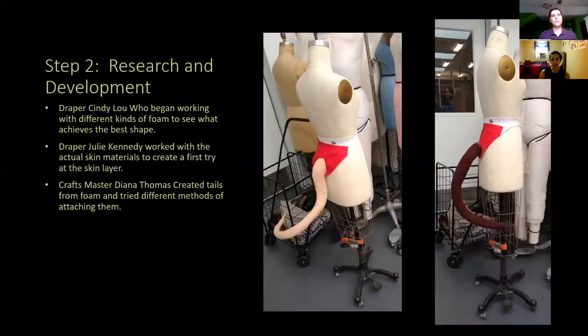Our craftsperson Diana Thomas did the tails for us. She had done tails before for other shows, and we were using them as examples to talk to Fabian about what we wanted. Some were twisty-turny, some shorter, some longer. We asked which one he liked best, and of course he said, why doesn't everyone have their own individual tail shape since they all look different? And so they did.